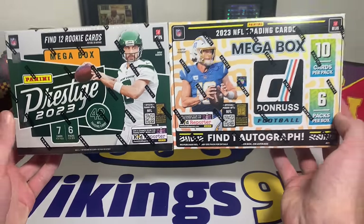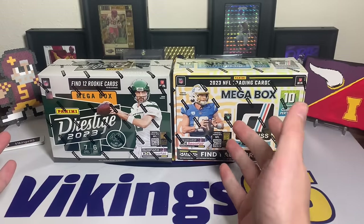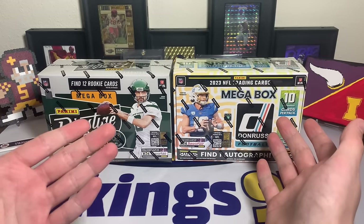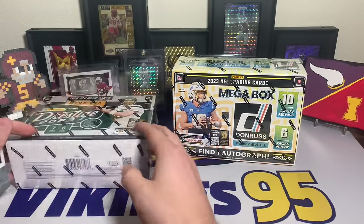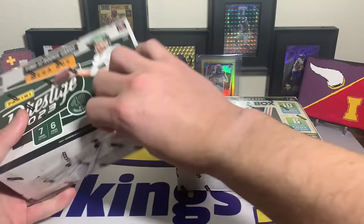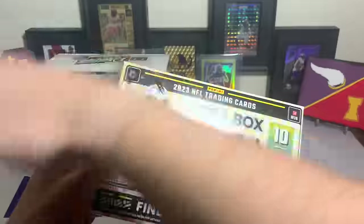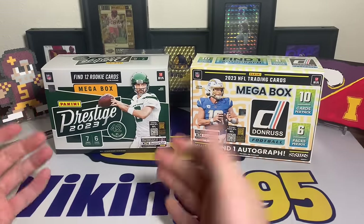These are the same cost from Target - we're going to see which one's better. My first two mega boxes weren't great, so I haven't had the best experience there. With Prestige I've had some pretty good experiences, but there have been some bad boxes too. Both are $45 per box at retail from Target.